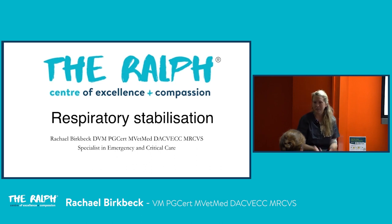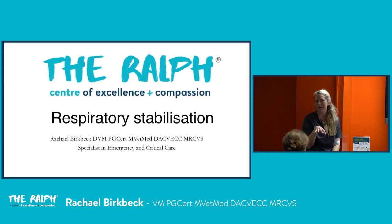Thanks for the good turnout. Neuro had a series recently and there weren't as many people, which tells us a couple of things: respiratory distress is really scary and we all find it a bit worrying, and secondly it just means that ECC is better than Neuro, which I think is fair.